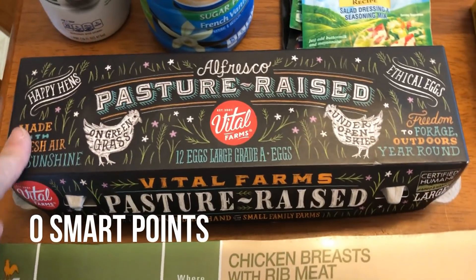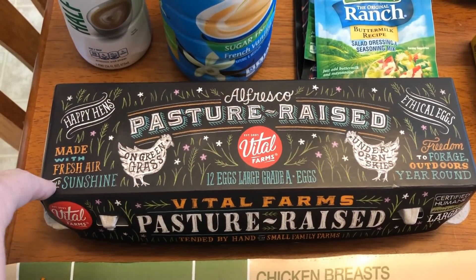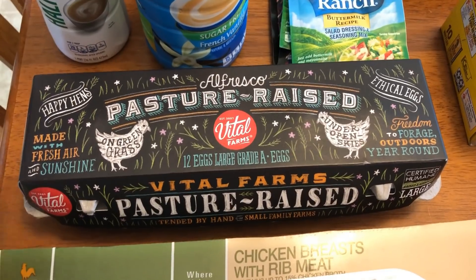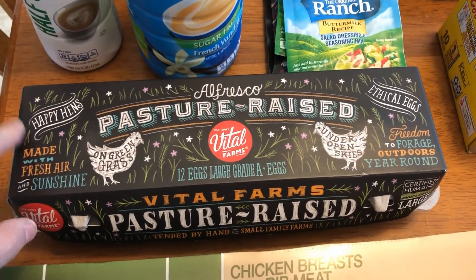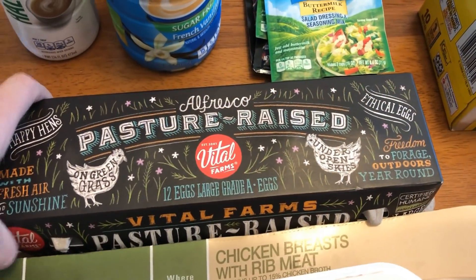They had these on sale for $3.99. These are probably — I like these even more than the Happy Eggs, but these are typically $6.99 or $7.99, so I just cannot pay that. So when I saw it was $3.99, I thought heck yes. So I picked up some of the Alfresco Vital Farms pasture-raised eggs.